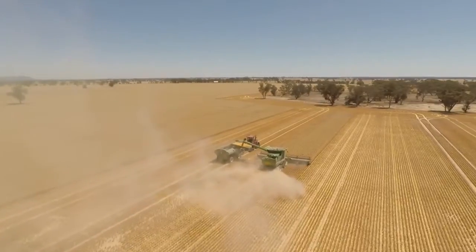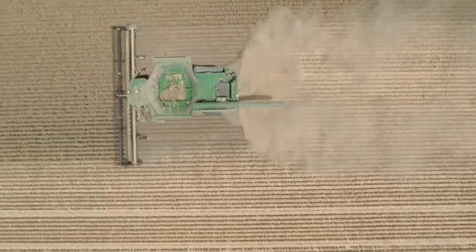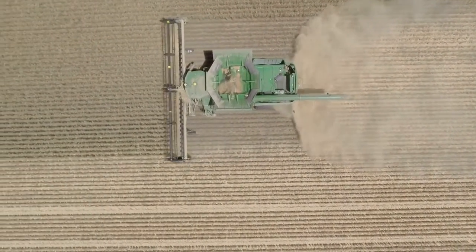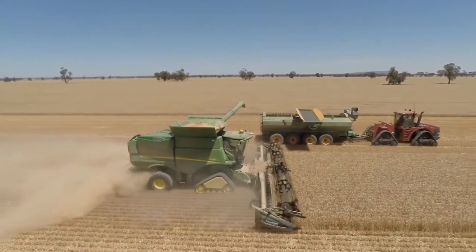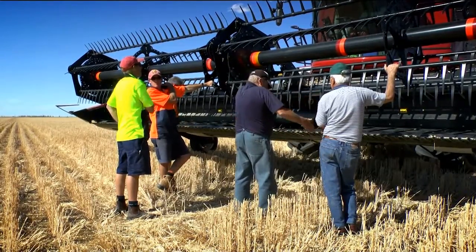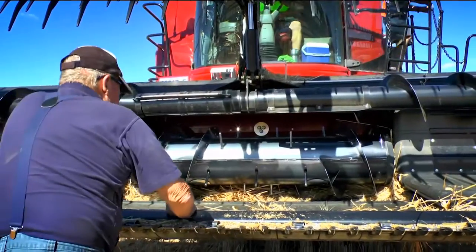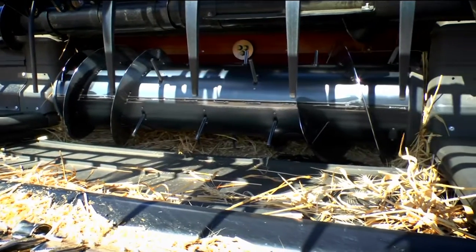The harvest height and length of crop residue — this is probably the most important one — is to understand the actual height of stubble that you need to be leaving behind to enable you to be able to sow through it correctly the following year. And then the length of the crop residue — we want to try and concentrate on getting smaller lengths of residue to enable quicker breakdown.